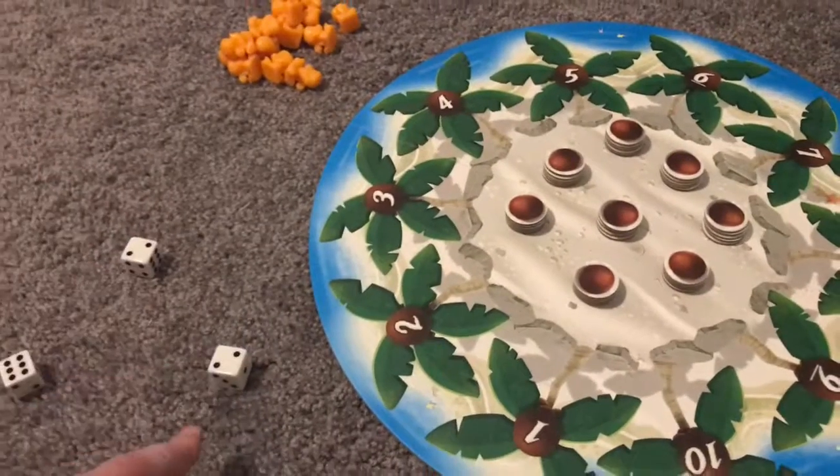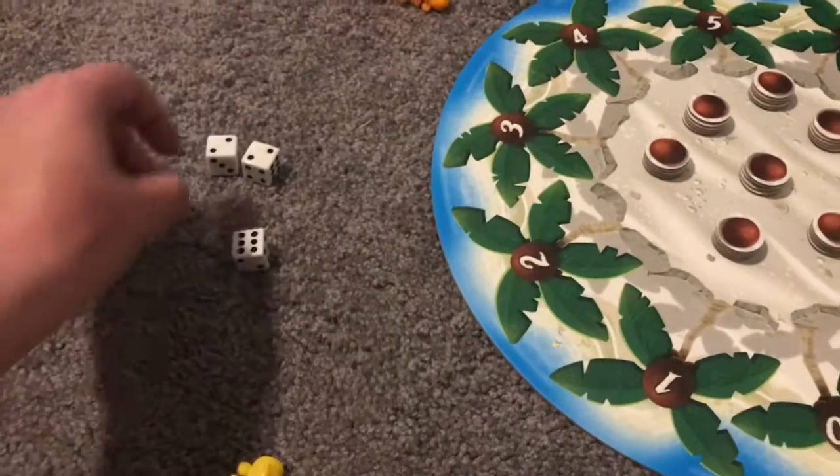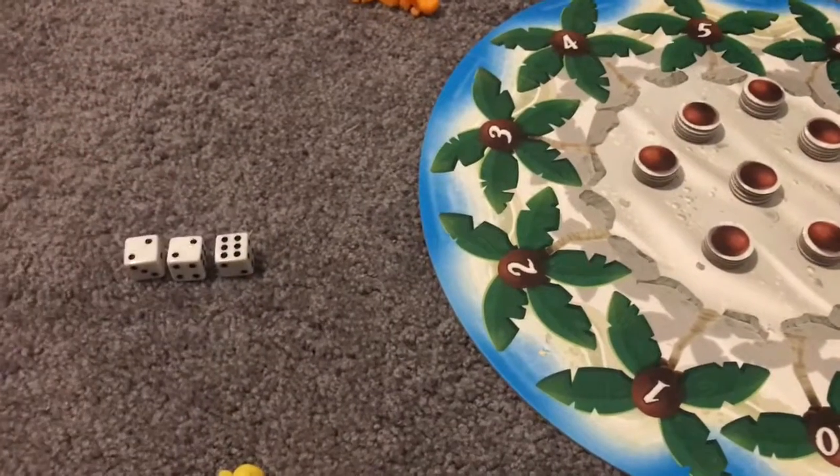Players are going to be rolling three dice and they choose what to do with the numbers they roll. They can combine the numbers to create other numbers, such as two and two is four, six and two is eight, or six plus two plus two is ten.